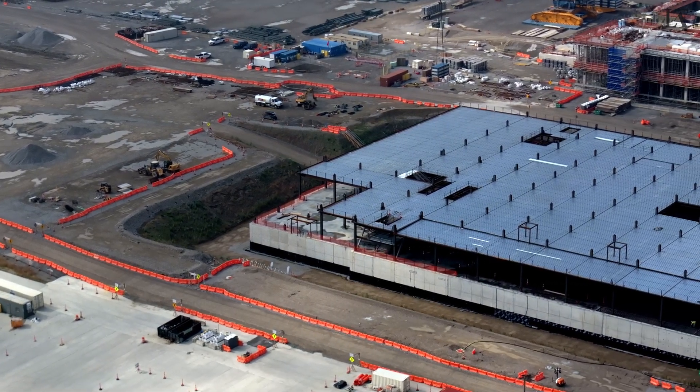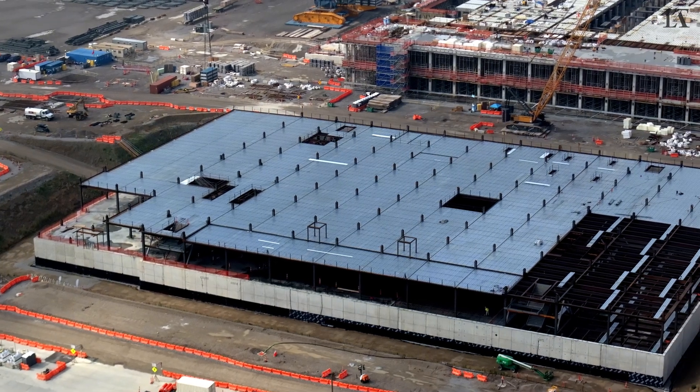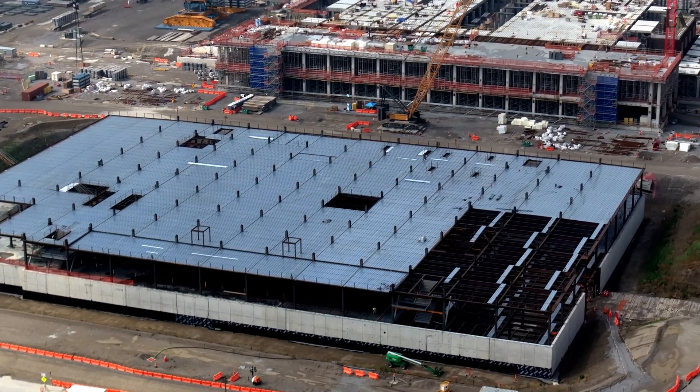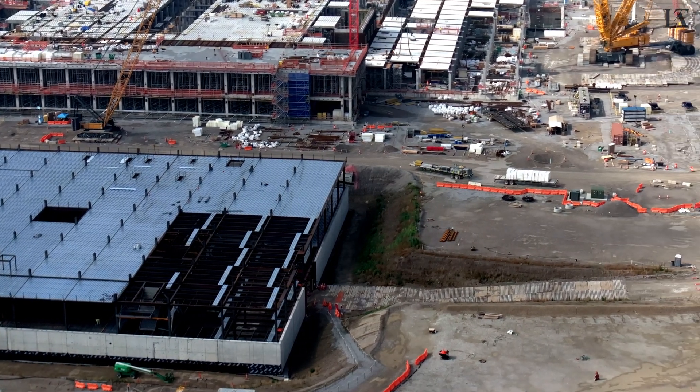Now we get a good close-up view of the office building progress. Basement walls are up, as is the first floor, and quite a bit of floor decking has been put in place.